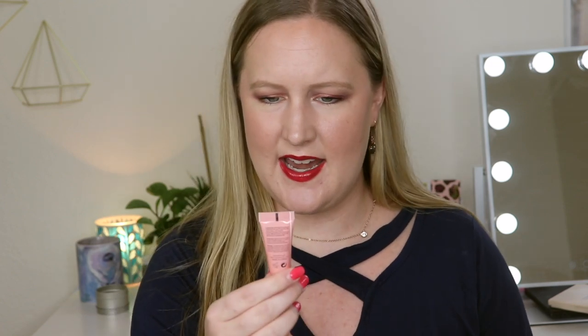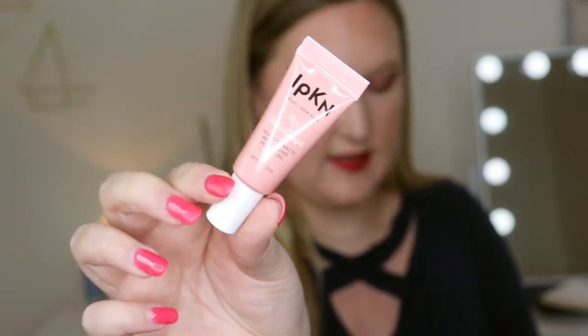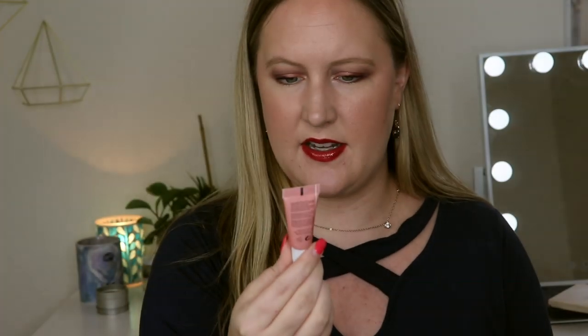Next is by IBKN, called Salad Days Veggie Extracts Resurfacing Peeling Gel. The full size is $32 and we get 7 mLs. This peel resurfaces your skin to make it brighter — niacinamide evens tone and texture. You massage it on dry skin in a circular motion to lift away dead skin cells, then rinse. I love stuff like this; the one I use currently is by Saturday Skin. You just put a little on your skin, rub it around, and it peels off all the dead skin. I'm so excited to get this — I'll use it once I finish my current one.